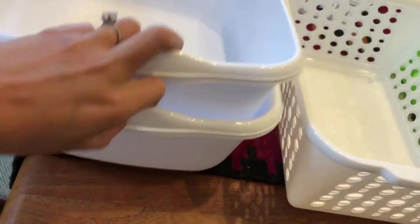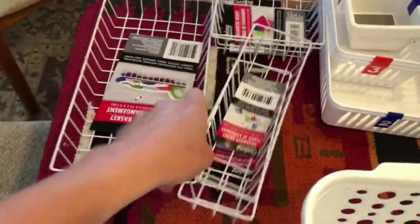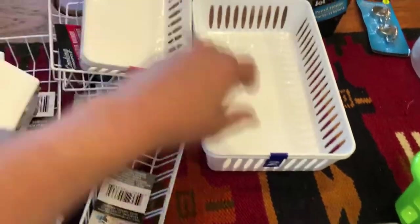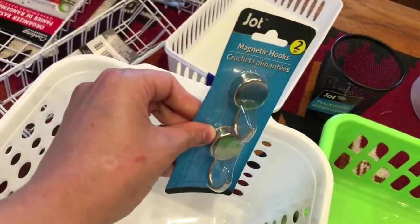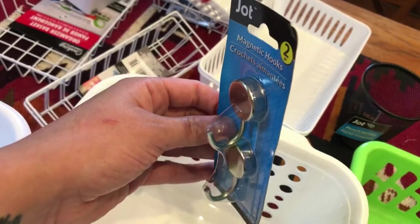From Dollar Tree, I got three of these little dish pans — I'm going to use them to organize part of my cabinet. I also got two of these for the drawers. I got this thing to hold my markers for my chalkboard. I got magnetic hooks for my refrigerator to hang my pot holders, because the ones they're on aren't the best.